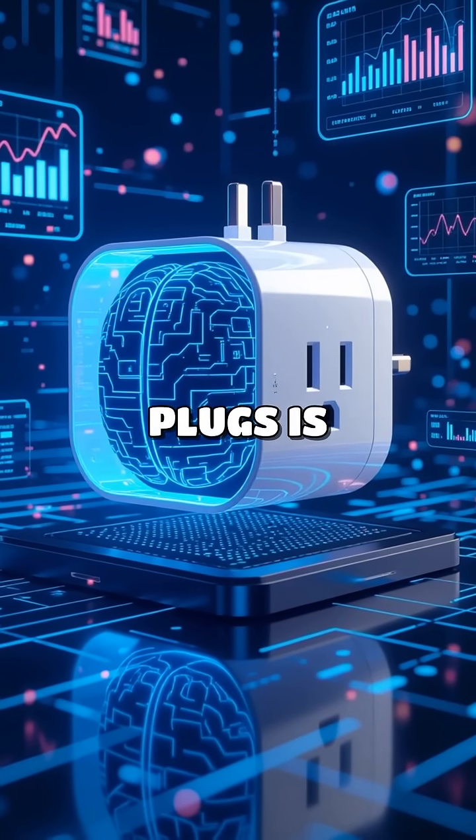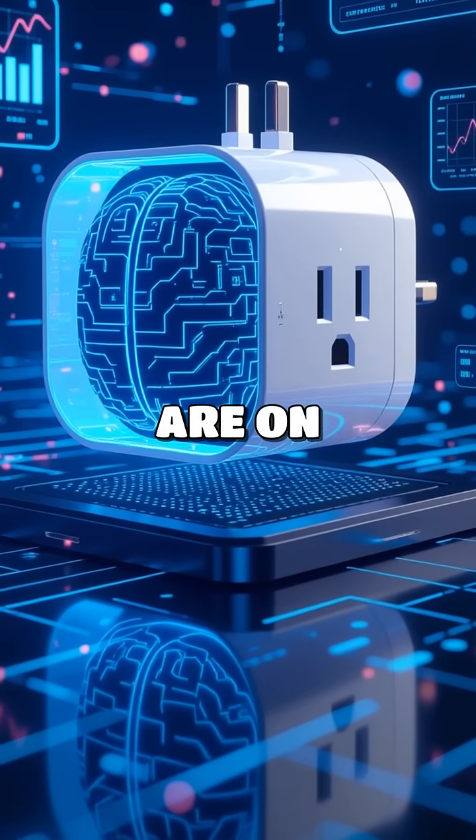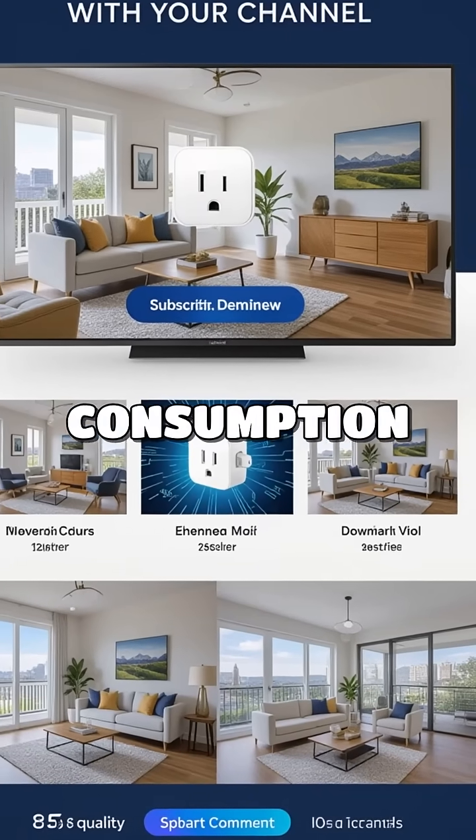The future of smart plugs is bright. Innovations like AI integration and improved energy analytics are on the horizon. Imagine smart plugs that learn your habits and adjust power consumption accordingly.